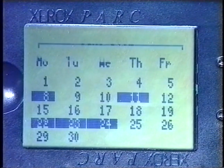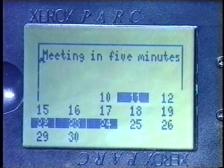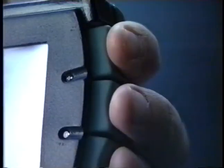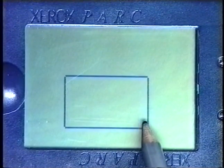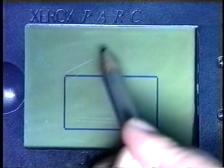Alternatively, a reminder service can prompt you about imminent meetings. Here is a tiny drawing tool. There are no menus in this application. Shapes and editing commands are specified using gestures.